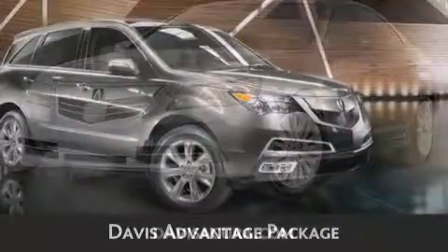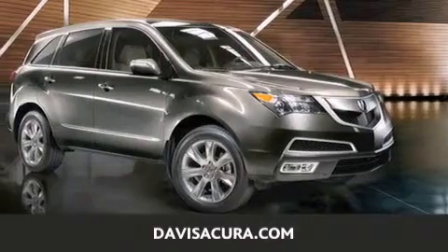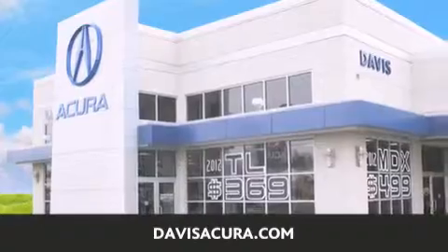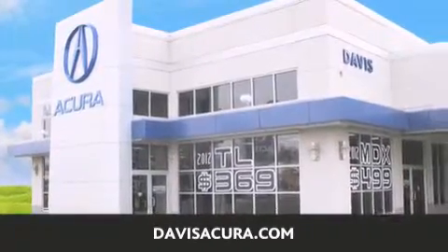If you're looking for your next new or pre-owned vehicle, look no further. Davis Acura has the vehicle of your dreams. Visit us today at davisacura.com.